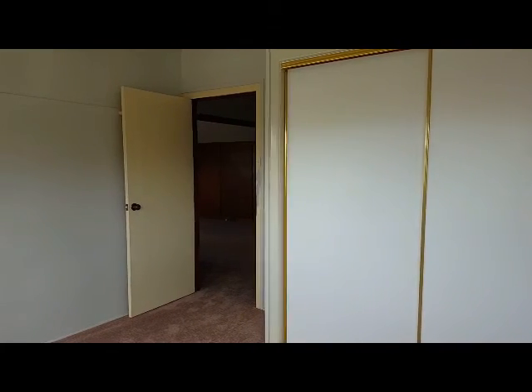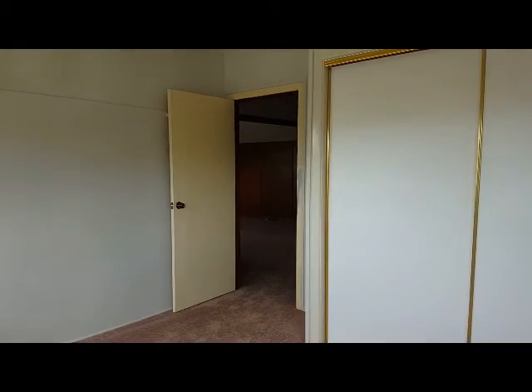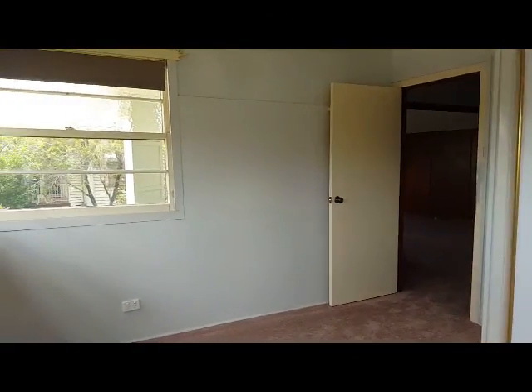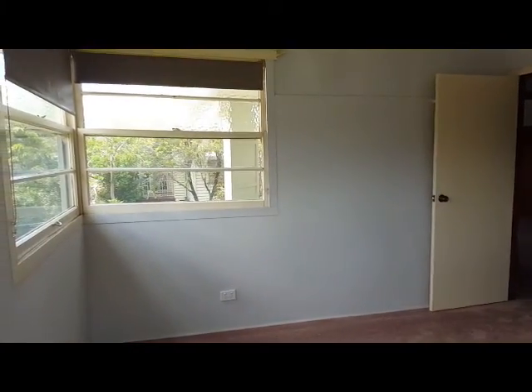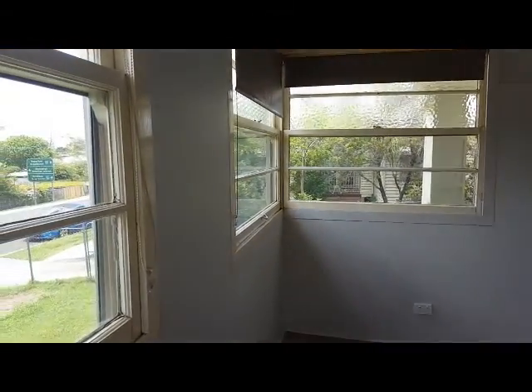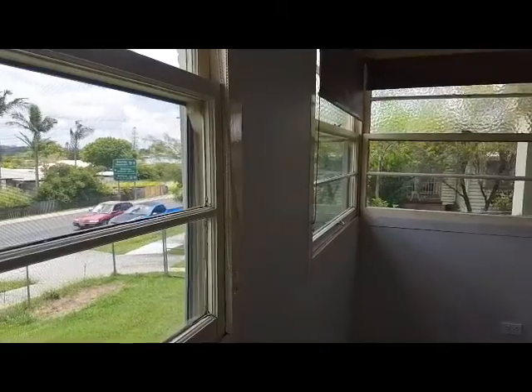We've also got brand new carpet down in the living area and in two of the bedrooms. Spanning around here, there are really good sized windows letting in a lot of light. There are blinds there if needed, and these windows do have fly screens.